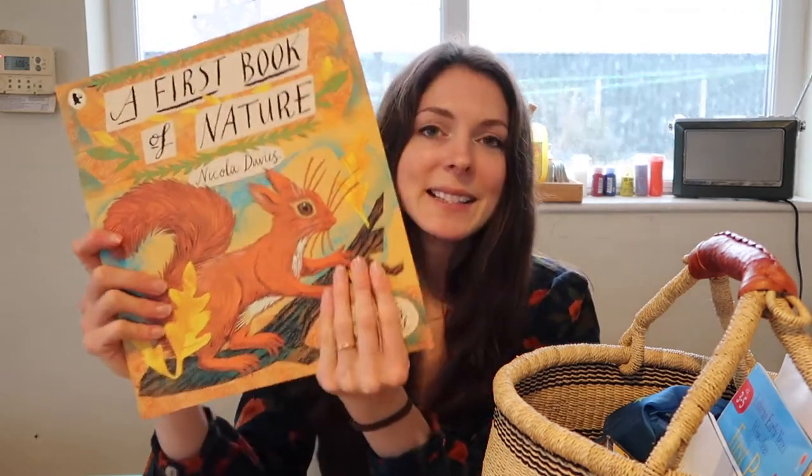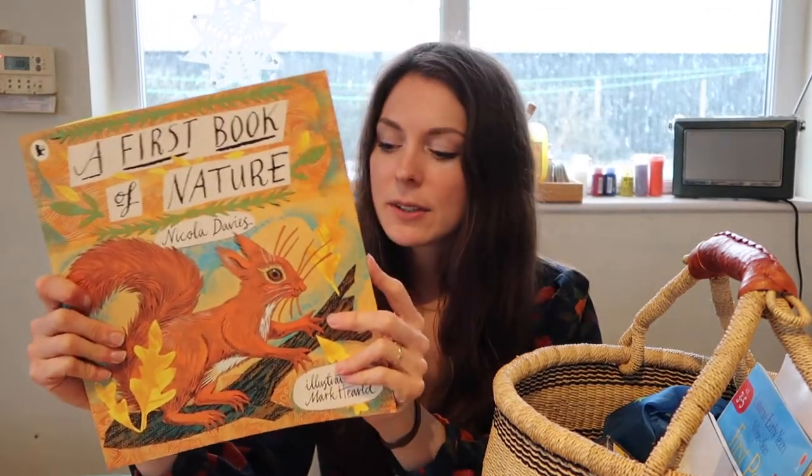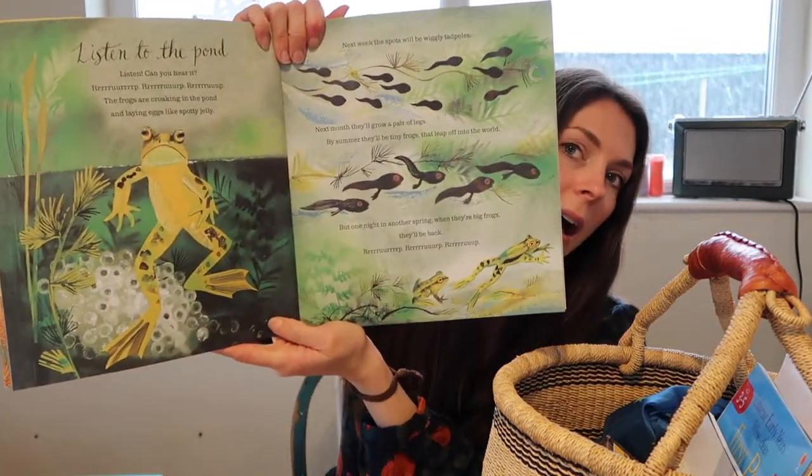Once we've done our nursery rhyme, I move on to this gorgeous book called A First Book of Nature by Nicola Davies — a Walker Books publication. I always think Walker Books do incredible publications. I had no idea what to expect when I ordered this, but first of all it's huge, and secondly it's incredible inside.